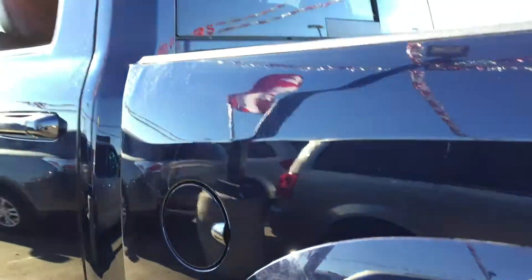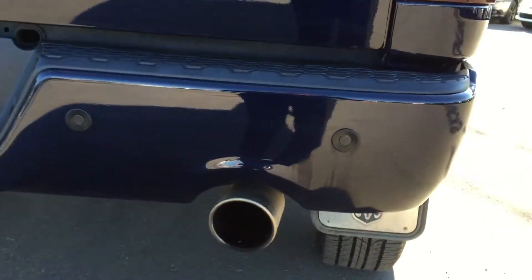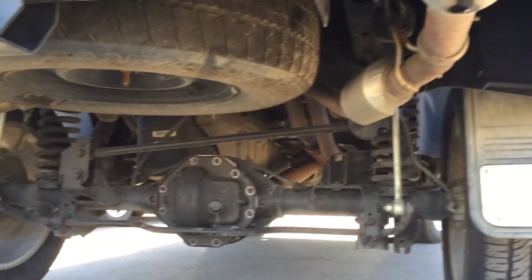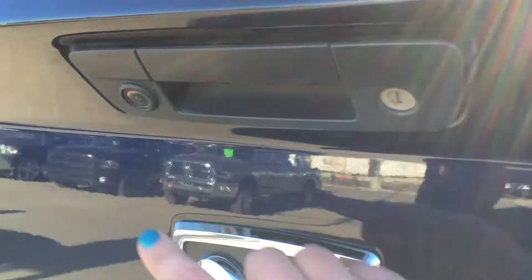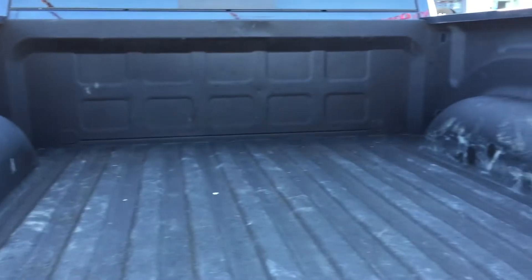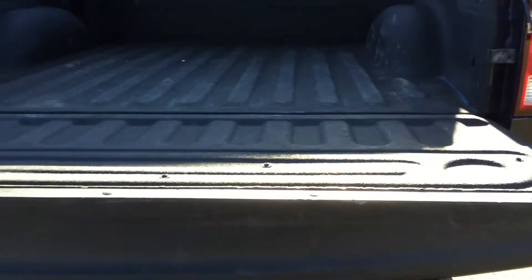Going to the back, everything looks fantastic. There are four rear parking sensors on the back bumper along with the dual exhaust. We have our trailer tow package with four and seven pin wiring harnesses, and underneath there's a full-size spare tire. We have a lockable tailgate — you can see the rearview camera right there — and I love hydraulically assisted tailgates, they make work so much easier. Looking inside we have a spray-in bed liner with all the tie-down hooks, and the five and a half foot box looks fantastic.